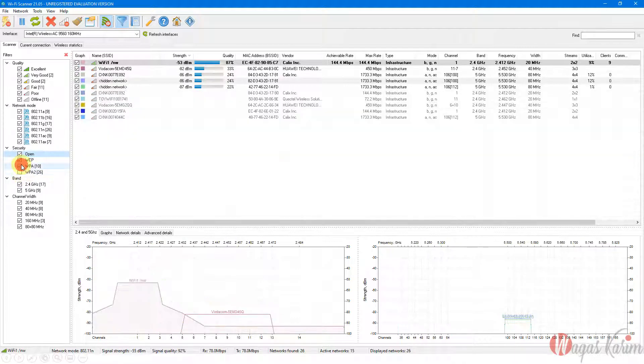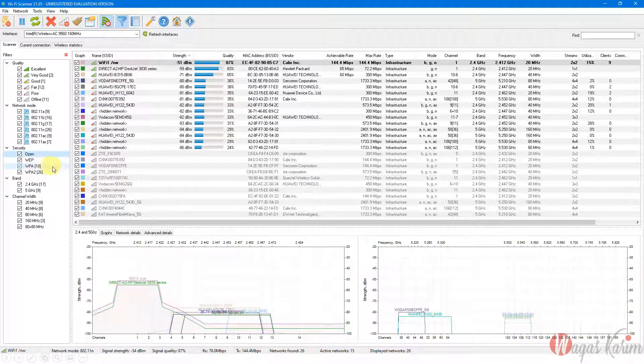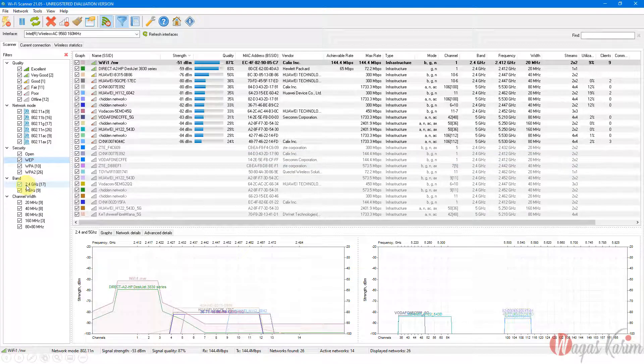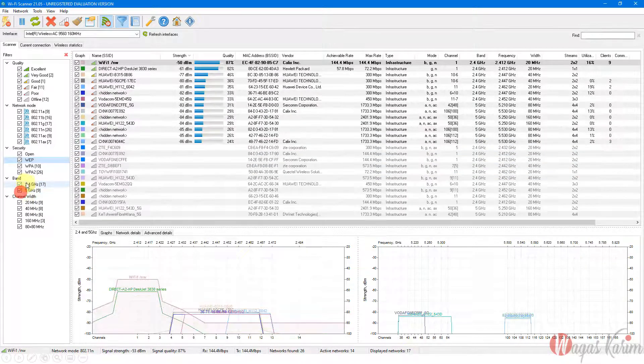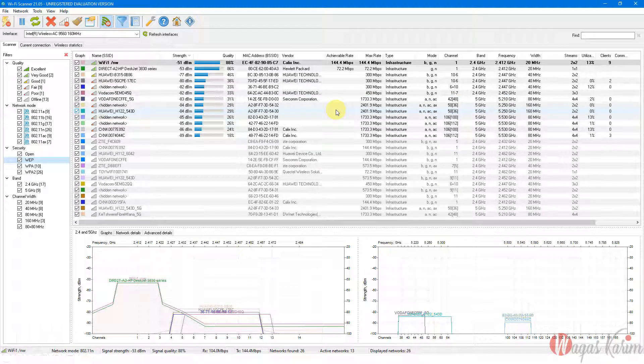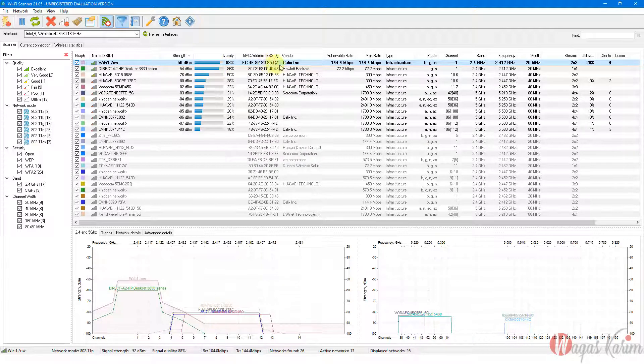You can see access points supporting 802.11ax, find open Wi-Fi networks available in your area, check which networks are on 5 GHz or 2.4 GHz, and see channel widths of 20, 40, 80, or 160 MHz. For example, it shows a Wi-Fi network named 'Wi-Fi 1' with signal strength minus 51 dB, 88% quality, with vendor Calyx, and maximum speed of 144 Mbps.